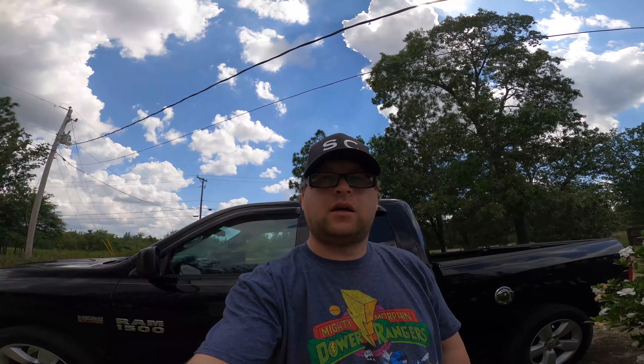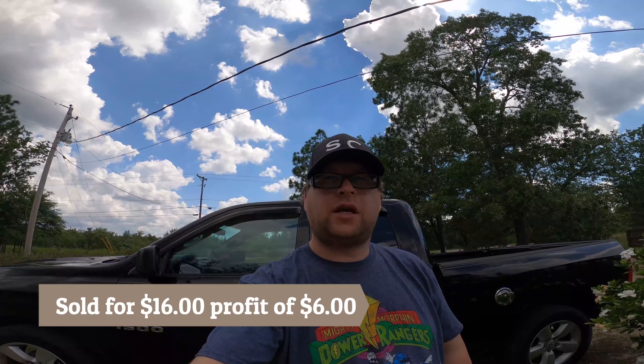The first thing that I sold was a Funko WrestleMania 3 t-shirt that we paid seven dollars for at Walmart — a little bit of retail arbitrage. This sold and that was a profit of six dollars.